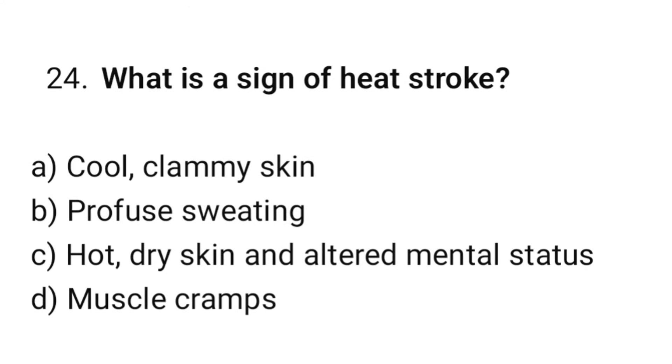Question number 24. What is the sign of heat stroke? The correct option is C: Hot, dry skin and altered mental status.